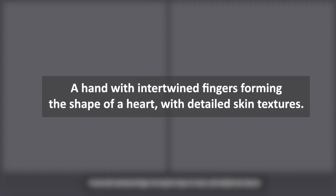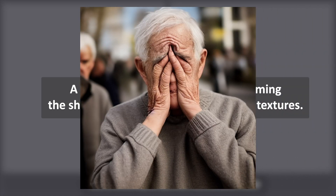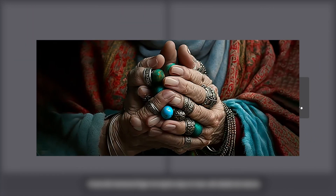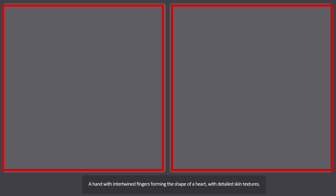The first prompt is a hand with intertwined fingers forming the shape of a heart with detailed skin texture. This is a simple yet challenging prompt because most AI struggle with generating hands and fingers accurately. The results on the right and the left show how these two AIs perform.